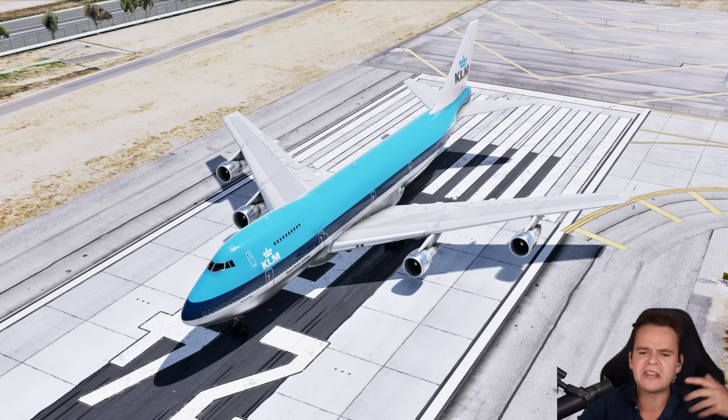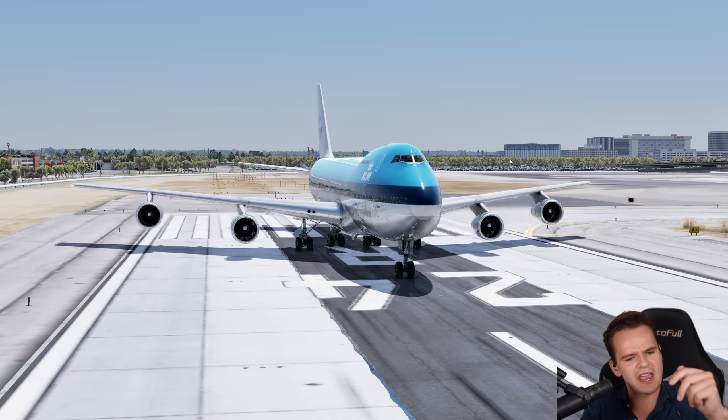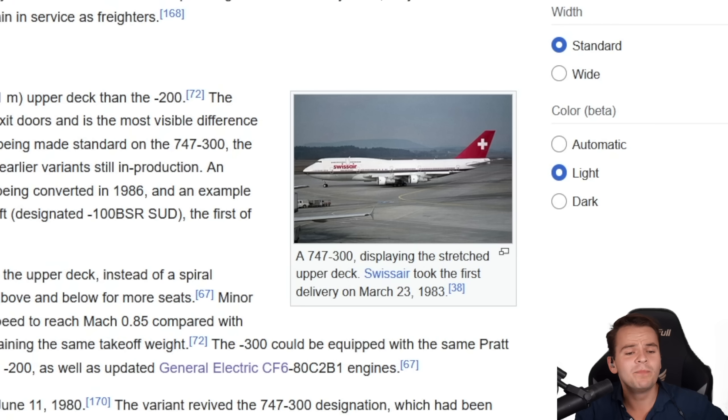The 747-200 was also becoming fuel inefficient. It carried a lot of passengers, but with four engines and wings from a different era that don't flex much, it was about time Boeing did an upgrade — and that's exactly what they did with the 747-300.